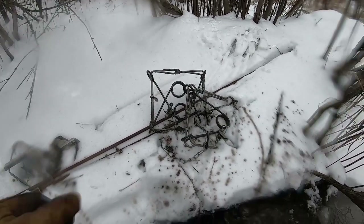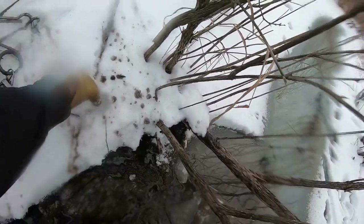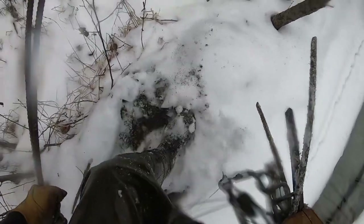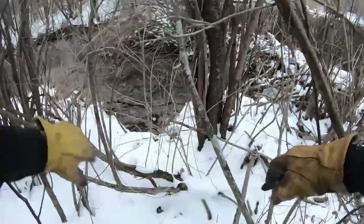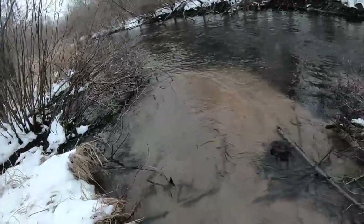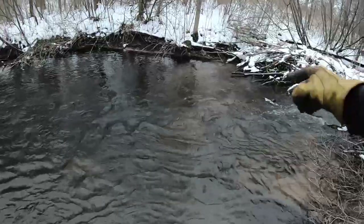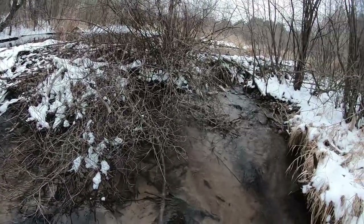Two minutes into beaver trapping and I already broke through the ice — oh my gosh. Well, this is part of the dam over here. Made it to the dam. Where I fell through was kind of a side secondary dam. It's pretty awesome — it's holding back a lot of water coming on through under the sticks.